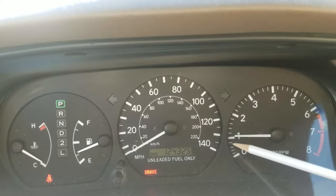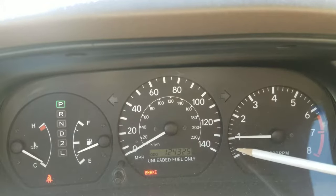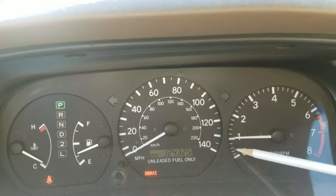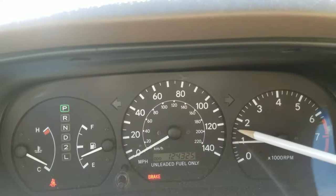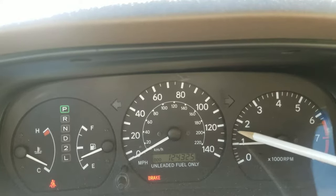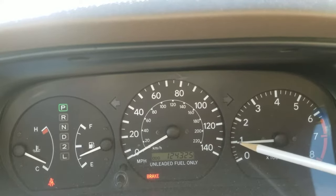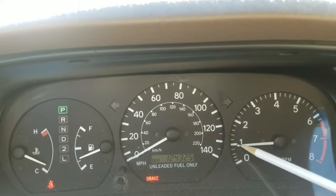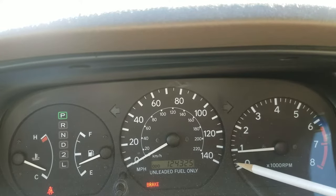The best idle speed RPM for Toyota cars is around one thousand. It should stay there or a little bit lower — that's fine. But if it's too low, like 300 or 400, you have a problem. If it stays that low even when the engine is hot, you need to see a mechanic. It should be exactly between 600 and one thousand RPM.